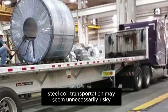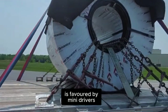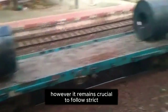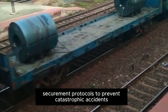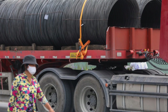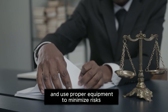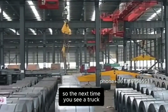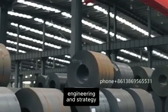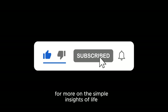Steel coil transportation may seem unnecessarily risky, but each loading method serves a specific purpose. Suicide loading, despite its ominous name, is favored by many drivers because it offers better load control, easier securement, and faster unloading. However, it remains crucial to follow strict securement protocols to prevent catastrophic accidents. Safer alternatives, such as specialized coil trailers, do exist, but they come with trade-offs in cost and efficiency. Ultimately, the best practice is always to adhere to the securement guidelines established by the FMCSA and use proper equipment to minimize risks. So, the next time you see a truck carrying a massive steel coil, you'll know exactly why it's loaded the way it is, and you'll understand just how much engineering and strategy go into making sure that load arrives safely at its destination.